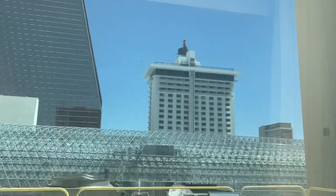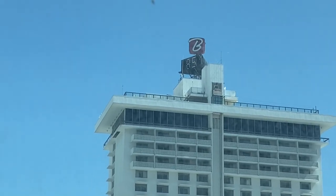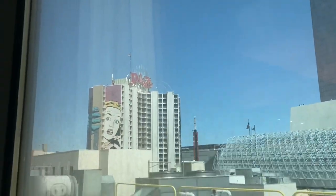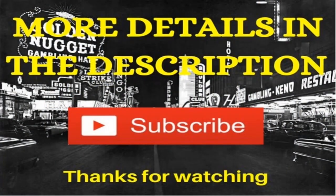Checking out outside — across the street we have Binion's. It's a warm day already, 85 degrees. Circa is right there, and right down the street is the Plaza. That is a room review of the Golden Nugget. For more details, check out the description section of this video. Smash that subscribe button — help me get to my first 100 subscribers. Thanks for watching.